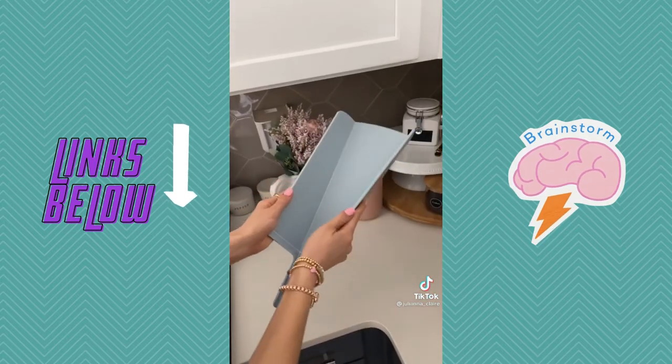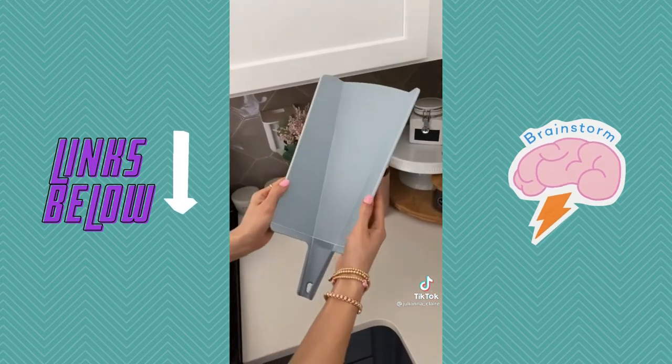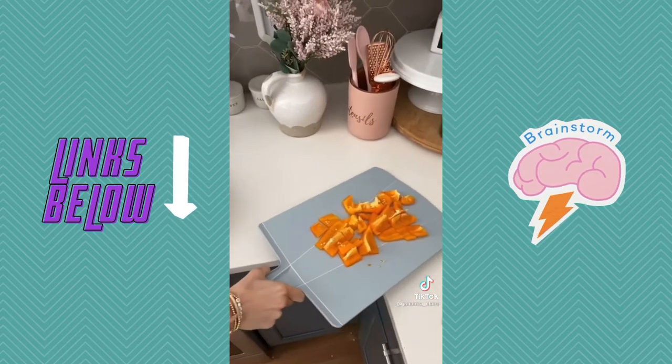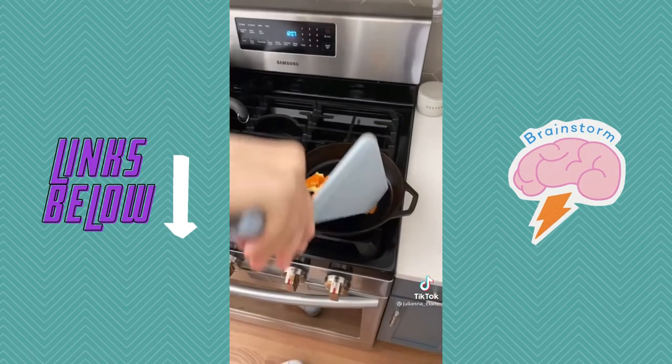This foldable cutting board ensures easy transfer of food around your kitchen for less mess to clean up. It comes in three sizes: mini, small, and large, with the largest size under $20. Link in bio to shop both these products.